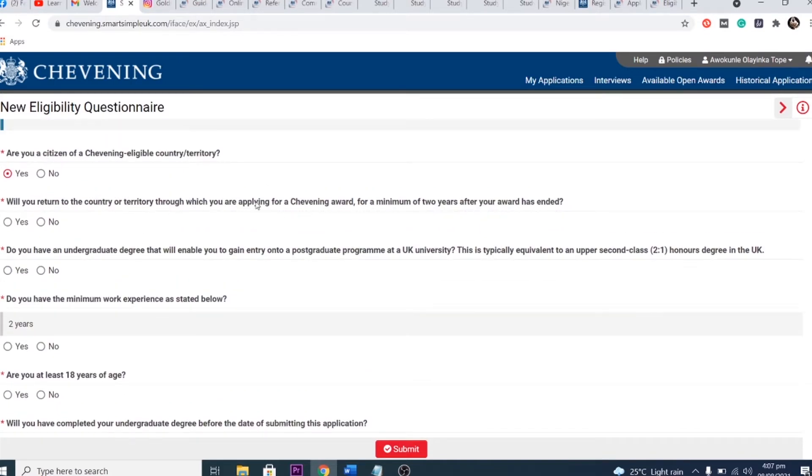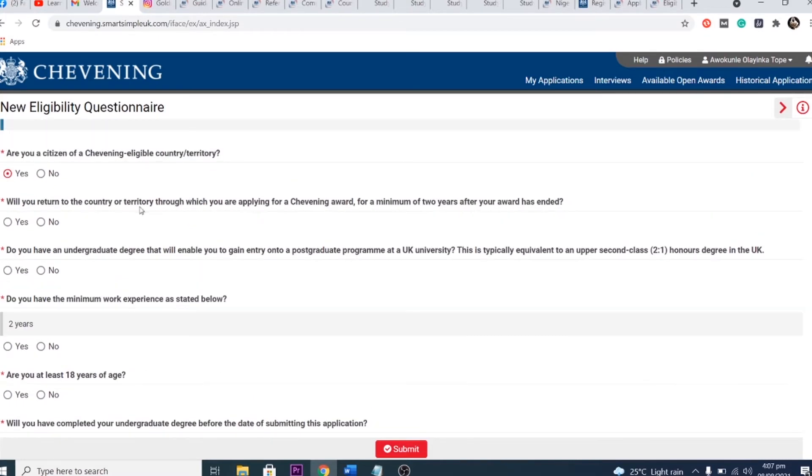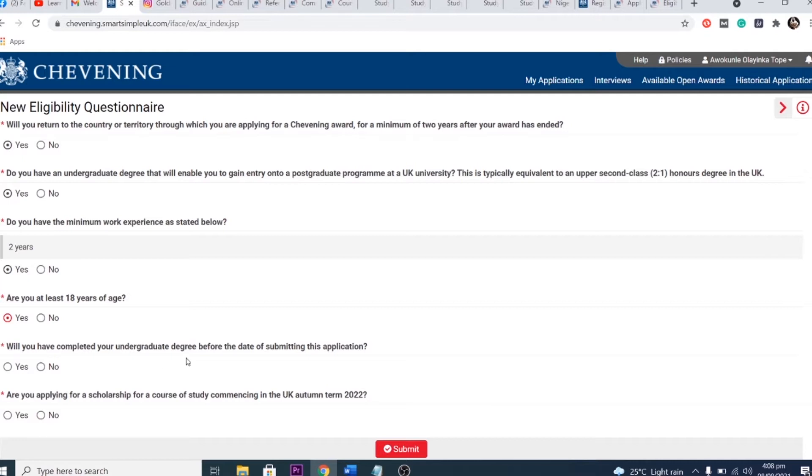First and foremost, the Chevening Scholarship has a pre-screen test. If you don't pass it, they will not pass your application to those who check if you are qualified based on the information you've provided. The pre-screen test is very important — it covers questions about connections to the royal family or previously winning a scholarship with the British government. Most people rush and answer yes to a question where they should choose no.